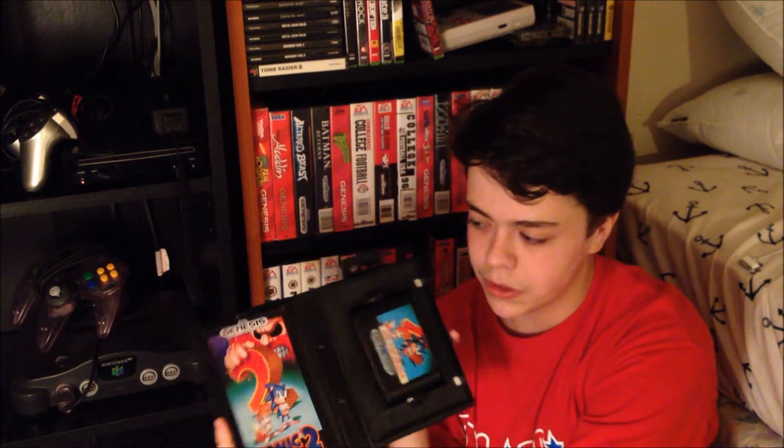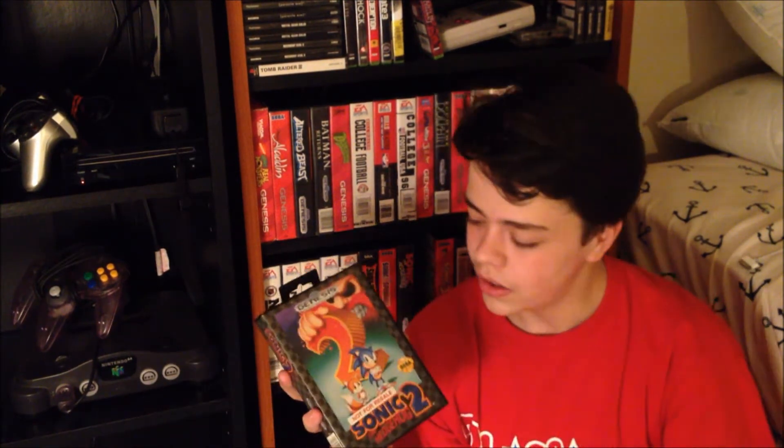Again the not-for-resale version — this is Sonic 2. I have all three Sonic games; you'll see another one next. This one is in really good shape too. I believe I got this online also for like $7 or something like that.